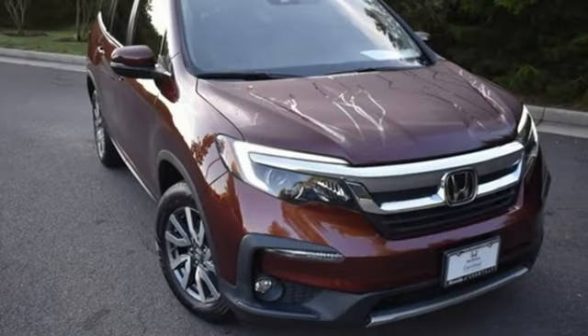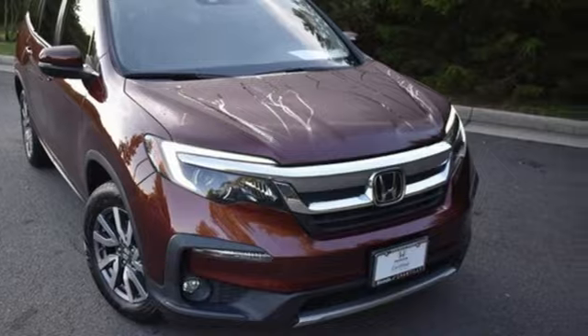It's a Honda, so longevity comes standard. Hurry in today and see it for yourself.